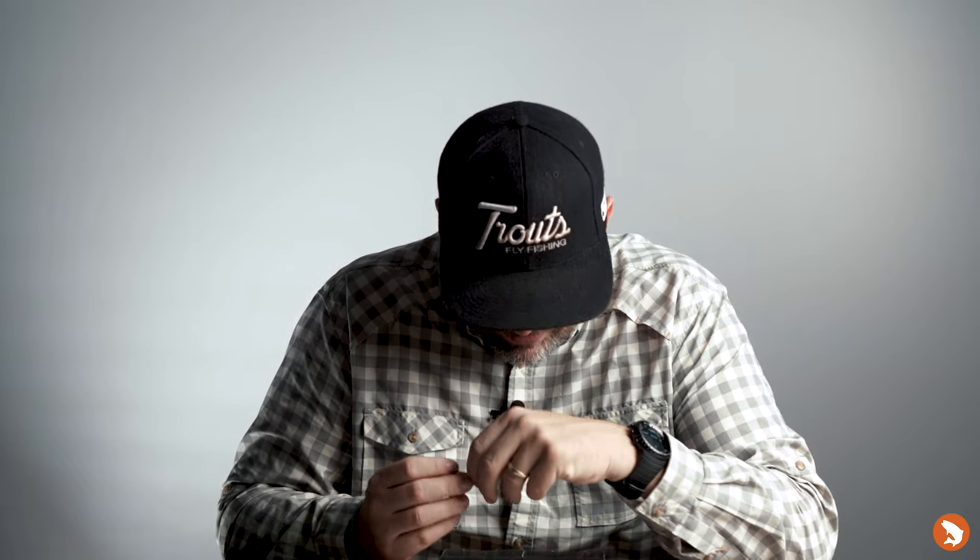Beetles, hoppers, crickets, terrestrials — those are definitely at play. Be prepared on all sorts of water. Fish will eat hoppers anywhere, so don't just fish them on the freestones — give them a try on the tailwaters as well. Also grab some PMDs.